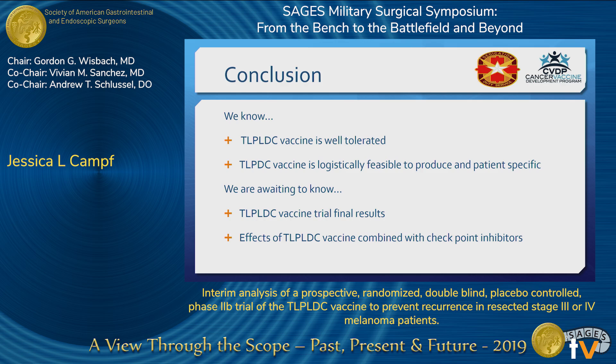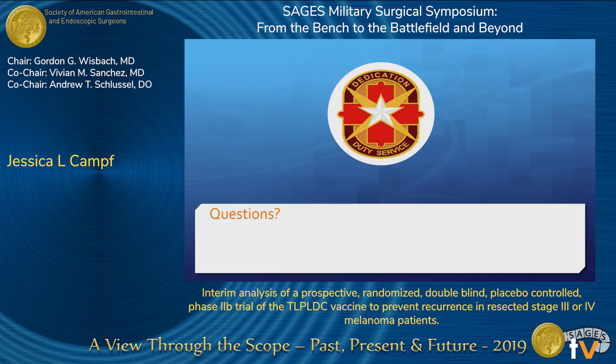Therefore, we are interested to see the results at the conclusion of the trial. We are also conducting a bridging trial that will allow patients to be treated with the TLPL-DC vaccine as well as checkpoint inhibitor concurrently. This will allow us to determine if personalization of treatment with the TLPL-DC vaccine and the checkpoint inhibitor could have a synergistic effect. Thank you, and I'll take any questions at this time.